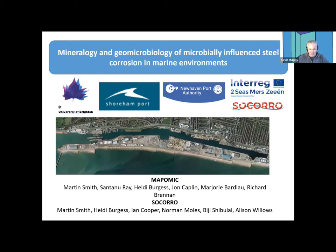Martin is a professor of geochemistry and currently the Associate Dean for Research and Enterprise in the School of Applied Sciences at the University of Brighton. Since getting his PhD at the University of Leeds in 1995, he's gained 25 years of experience in research in geochemistry and mineralogy applied to problems in mineral deposits genesis, hydrogeology, and environmental mineralogy. For the past six years, he has been working on a collaborative project on mineralogy and environmental controls on marine steel corrosion, starting with the industry-funded MAPOMIC project and currently on the EU RDF Interreg 2Cs project, Socorro — seeking out corrosion. I'm going to hand it straight over to you, Martin.